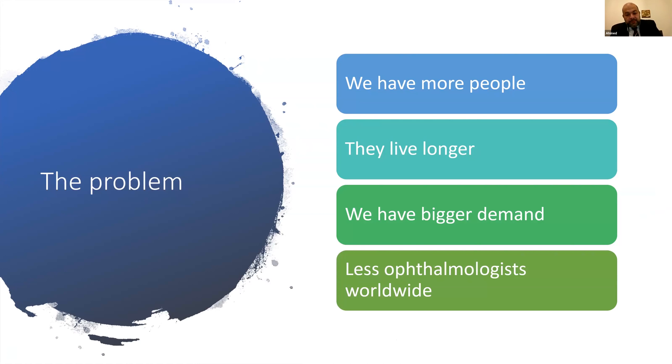The problem is simple: more people, living longer, creating bigger demand. And compounding this, we actually have fewer ophthalmologists worldwide. Despite a 50% increase in cataracts over 20 years, education forecasts for England show the number of consultants will only increase by 10%. We will never match the need, even in the UK — and the problem is even worse in other parts of the world like Africa, China, and the Middle East.